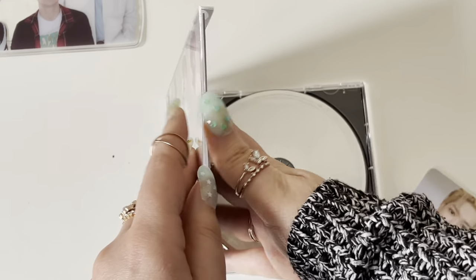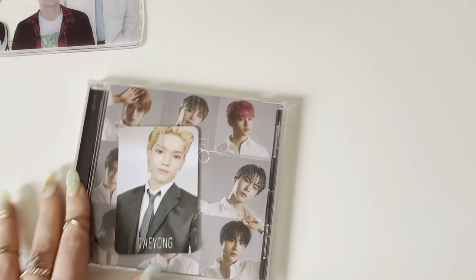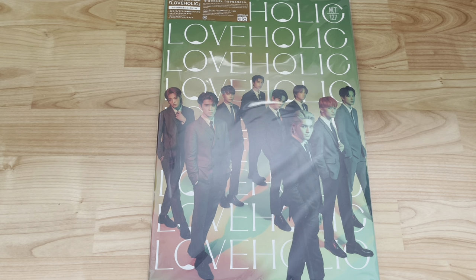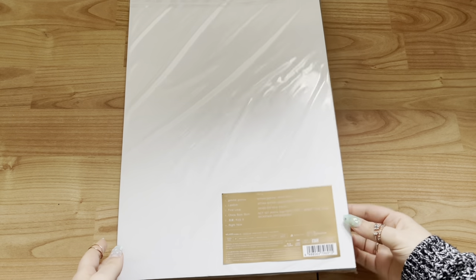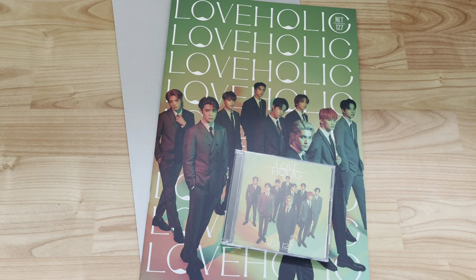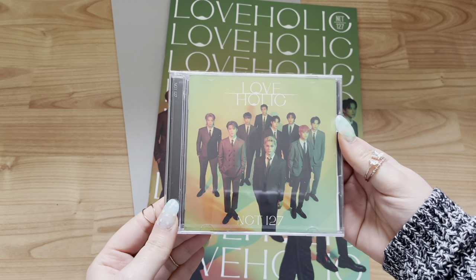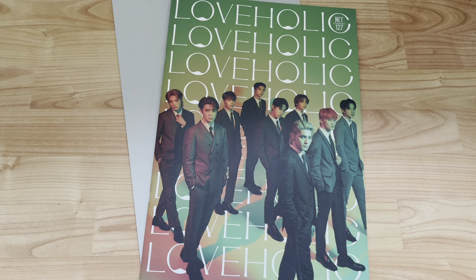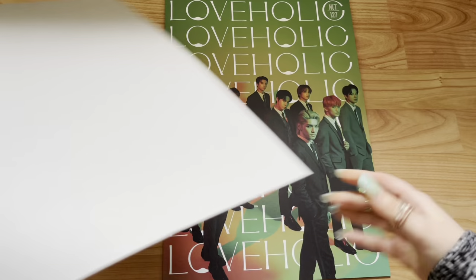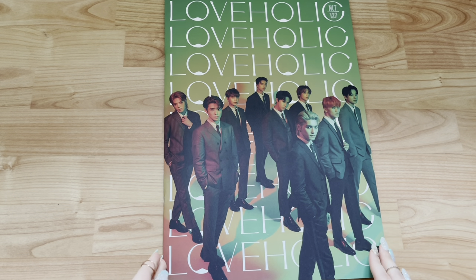Moving on to the CD and Blu-ray version with the massive photobook — I'm going to have to film on my floor because it just doesn't fit on my desk. Okay, so here we are on the floor. That's the photobook — it barely fits in frame — and there's a piece of paper at the back. You get a sticker sheet with the tracklist. Inside you get this CD with a different cover from the CD holder version, plus this photobook and some protective packaging.